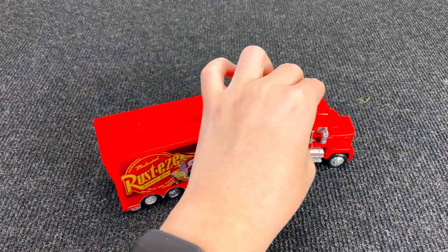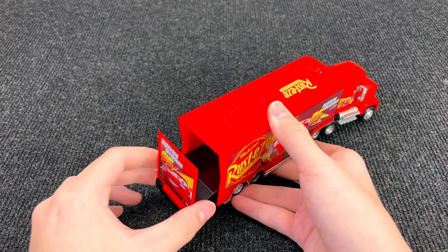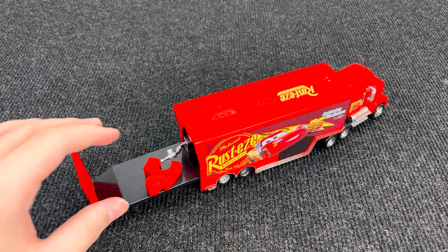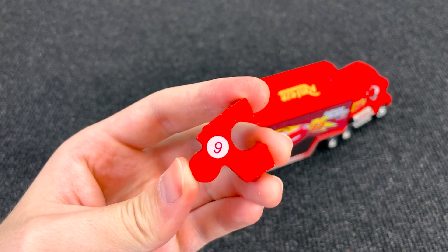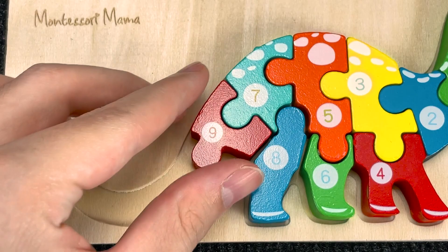Wow! It's Mac from Kara's Cartoon! Nice! Let's open his trunk and see what's inside. What is it? Let's take it. Oh, it's the next piece of the puzzle with number nine. Number nine. Let's put it here.